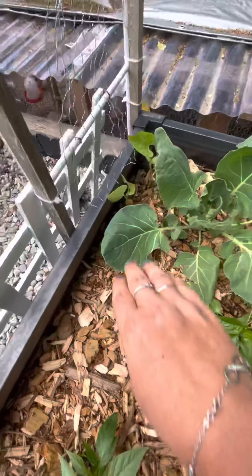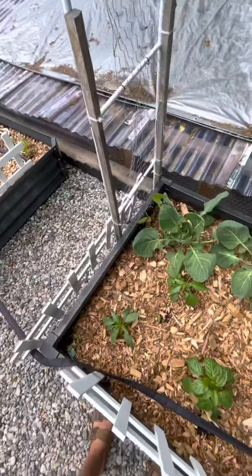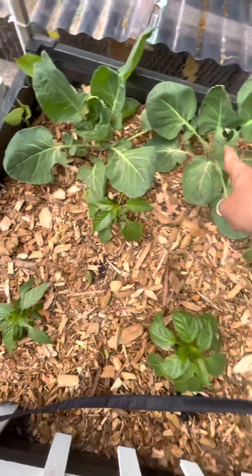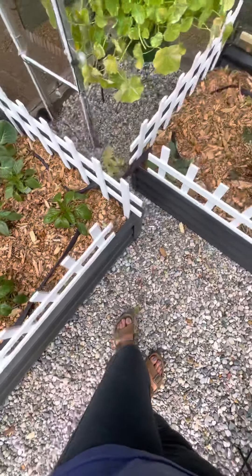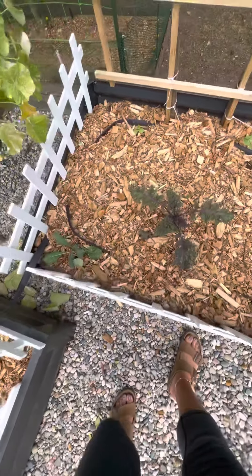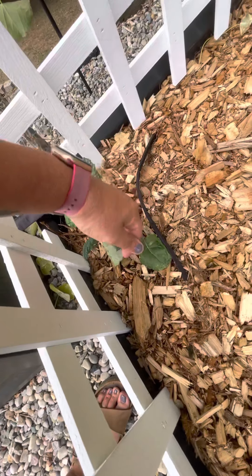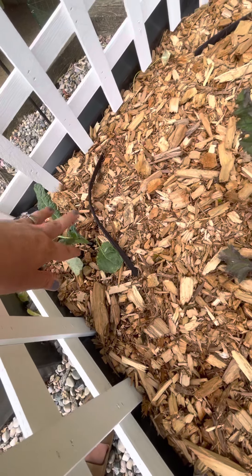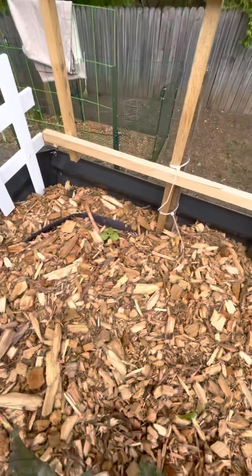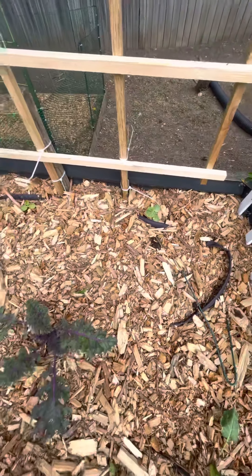Got a couple of beans that should start trellising upwards pretty soon. These are more Brussels sprouts and several varieties of pepper. Over here I've got some dinosaur kale — I don't know the correct name for it, but that's just what I call it — some purple kale, and then the delicata squash are coming up nicely.